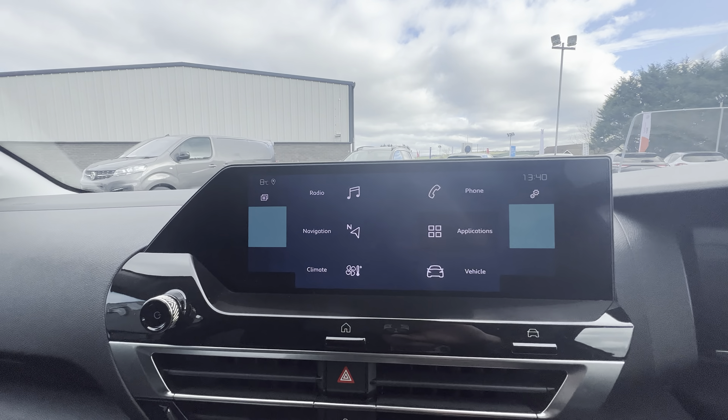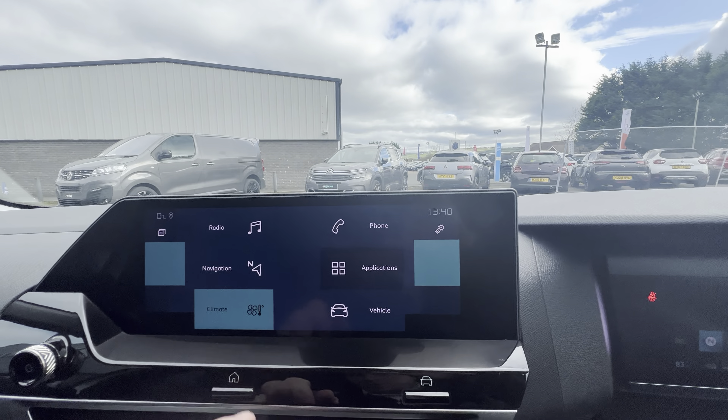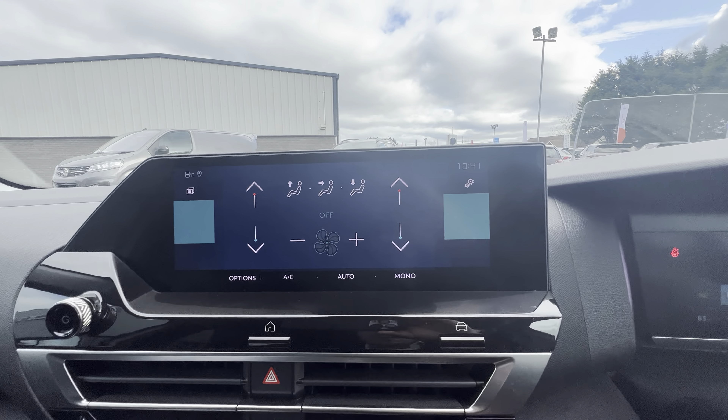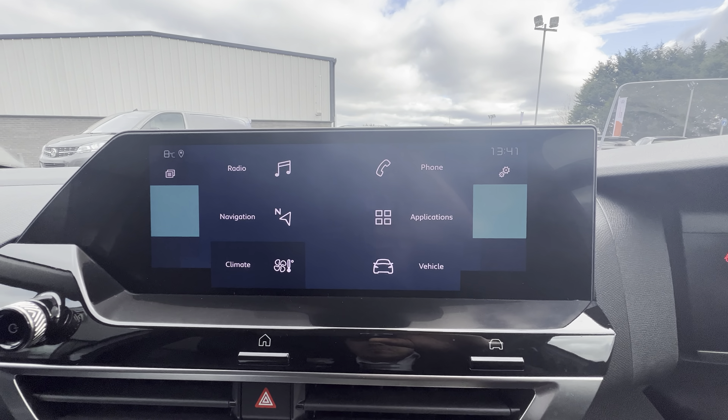The touchscreen here at the top — your home screen — you have your DAB radio, sat nav, and heating and air conditioning which has dual conditioning, so you can heat one side and air condition the other. You also have Bluetooth via your phone and apps for Apple CarPlay and Android Auto.